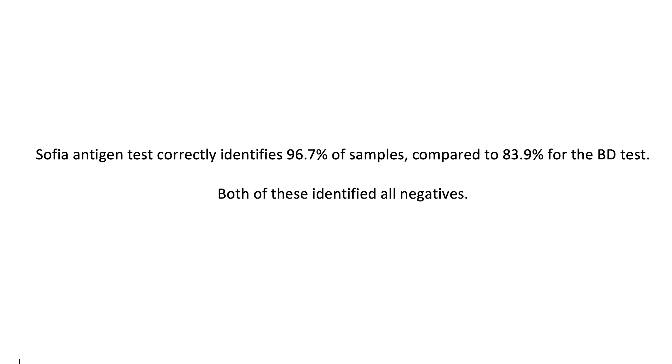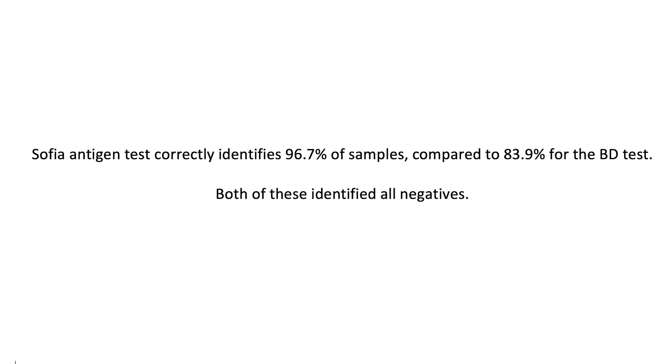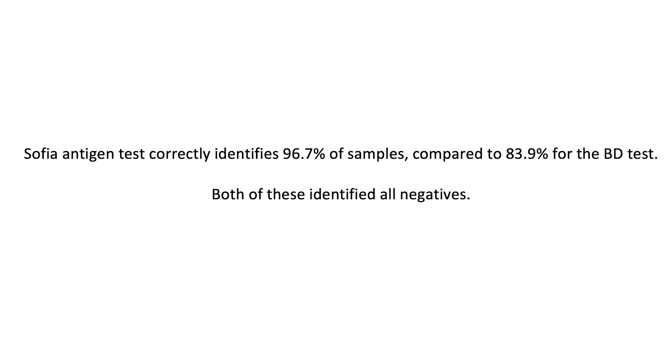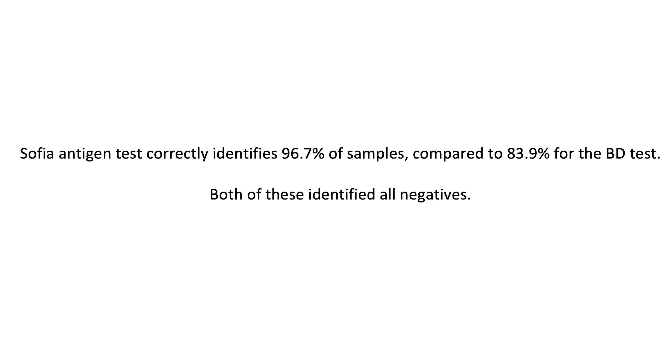Based on information provided by the companies themselves, which the FDA's website also provides: the SOFIA antigen test by Quidel correctly identifies 96.7% of samples compared to 83.9% for the BD antigen test. Both tests identified all the negatives. The Lumira-DX has 97.6% sensitivity. A few companies are developing rapid at-home tests, but so far none have FDA approval.